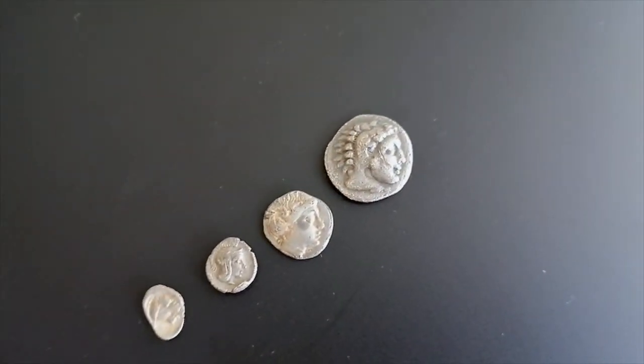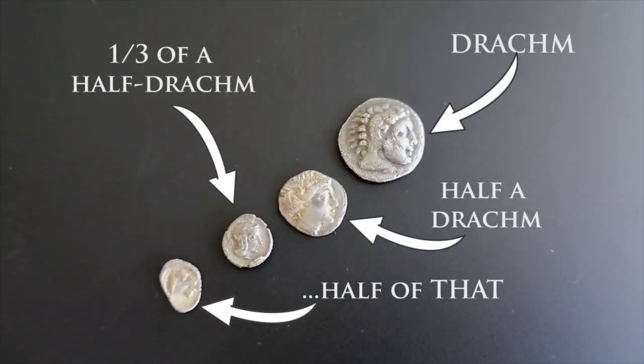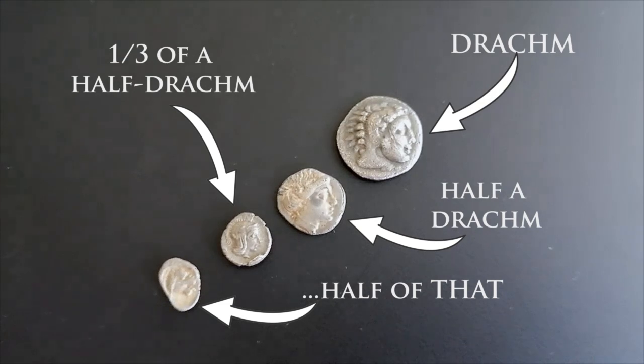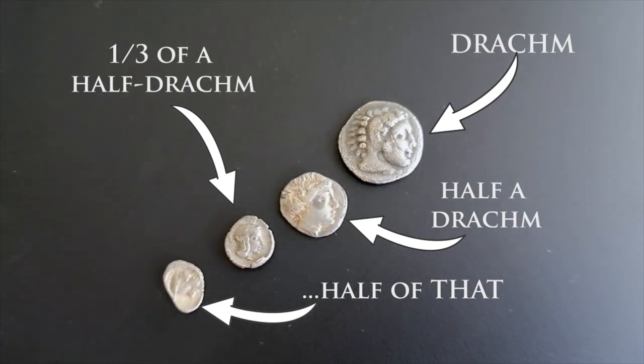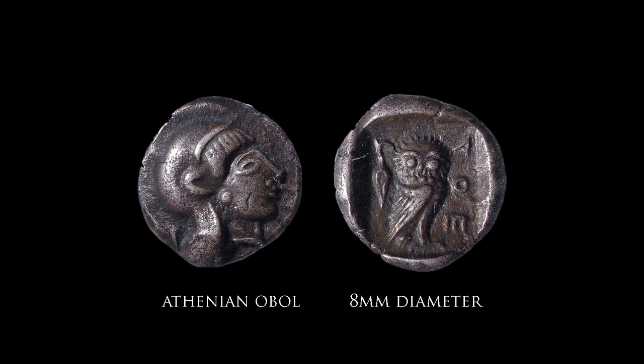Ancient Greeks used mostly silver for their transactions, and at first smaller transactions were made with ever smaller silver coins, some as small as a tenth of a gram. As a result, fractional coinage tends to be forgotten, with people preferring the larger coins. But these tiny pieces of metal hide some gorgeous art, so let's have a look at some.